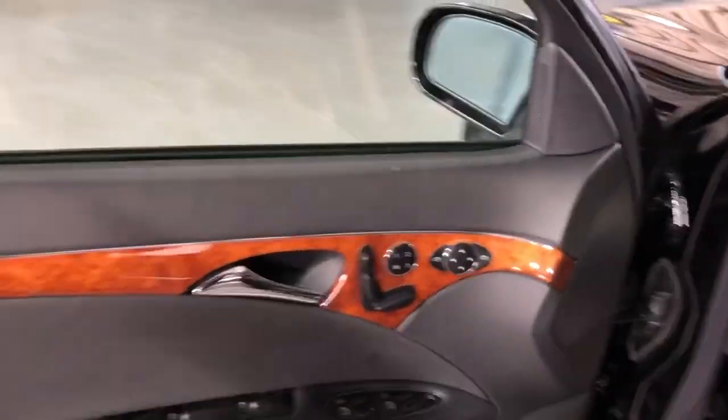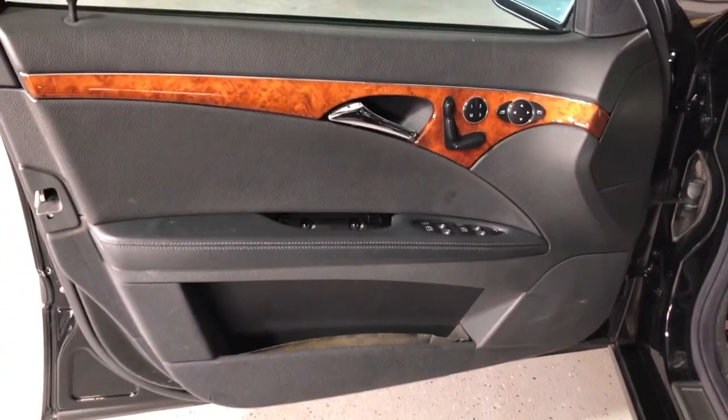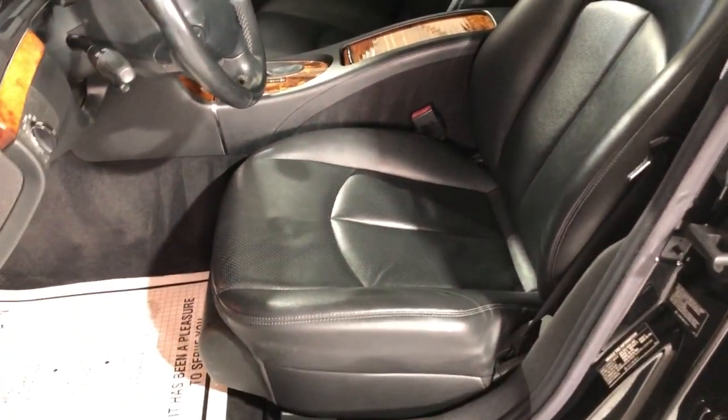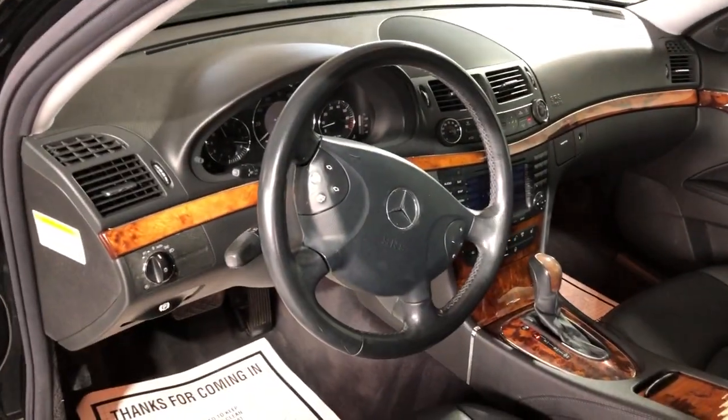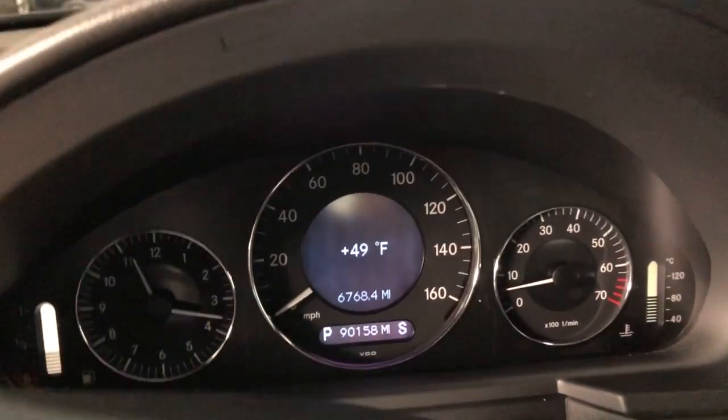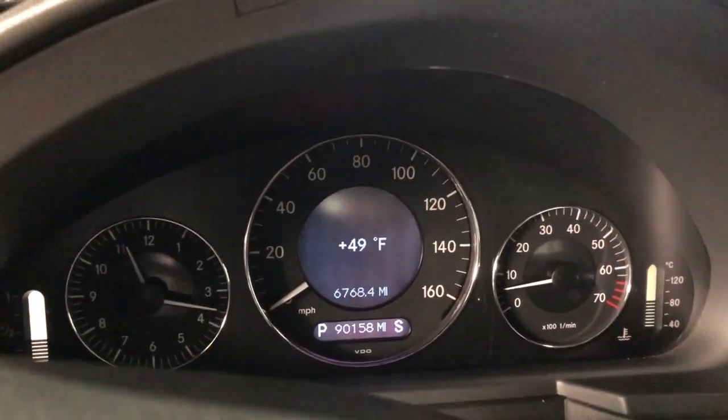Let's take a peek inside. It's got power locks, power mirrors, power windows, and beautiful factory wood trim. Leather interior in great shape, nice and clean — non-smoking, no odors inside. It's got Bluetooth and 90,000 miles, no warning lights on the dash — a beautiful, clean dashboard.